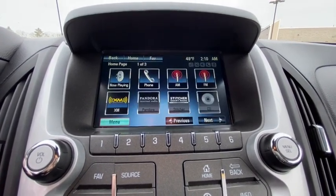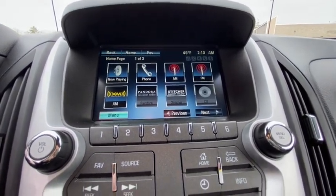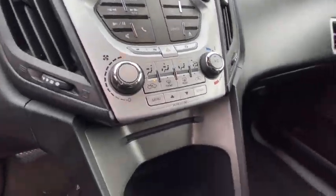Rear window defroster, power windows, electronic stability control, compass, security system, power locks, trip computer, panic alarm, remote keyless entry.